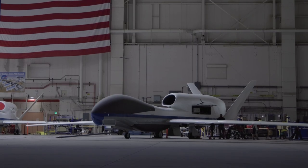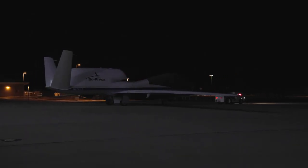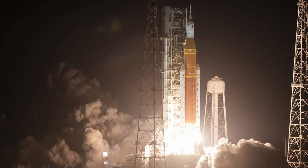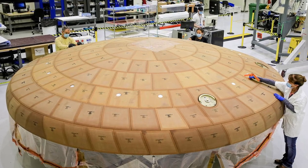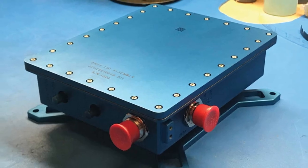This year, Armstrong's Global Hawk Unmanned Aircraft collected rocket systems health data during the Artemis 1 launch. And in preparation for Artemis 2, engineers are supporting development and integration of a system to collect heat shield data during launch.